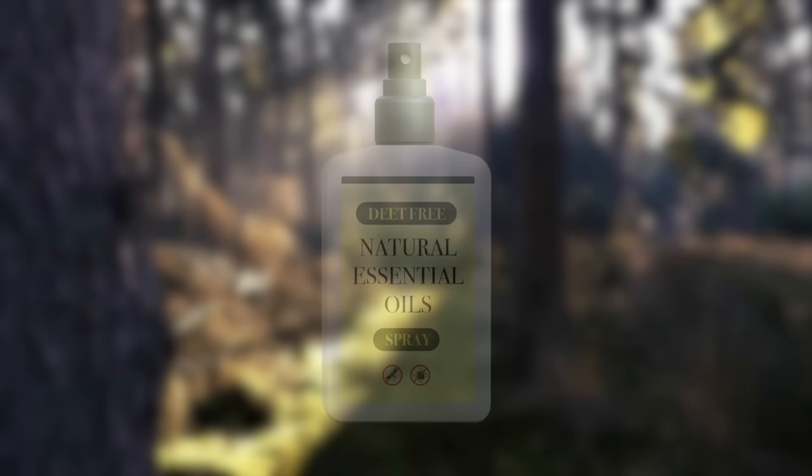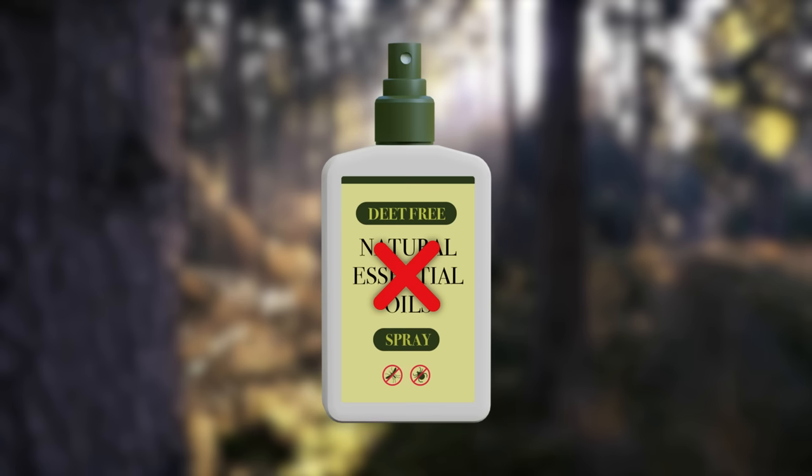Some products may be advertised as organic or natural. These repellents have not been evaluated by the EPA to determine their safety or effectiveness, and may not repel ticks or may only work for a short period of time.